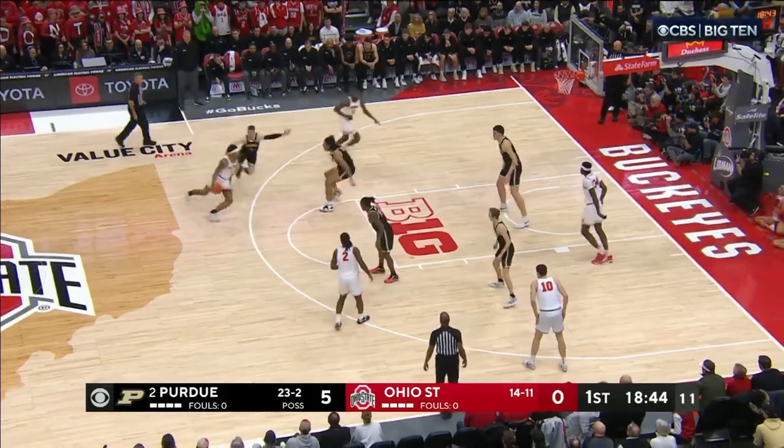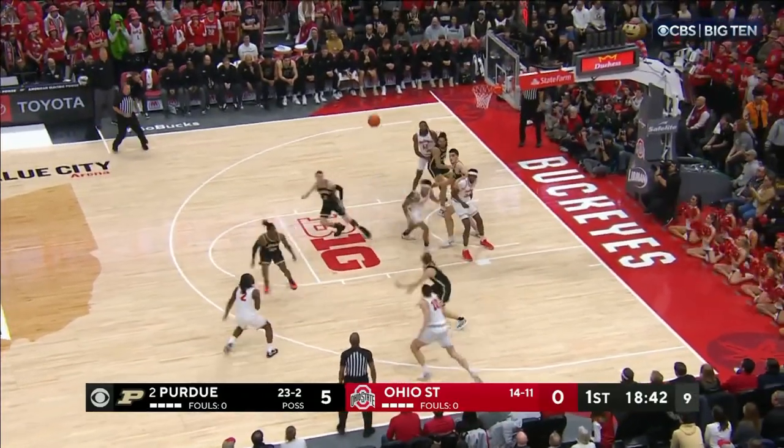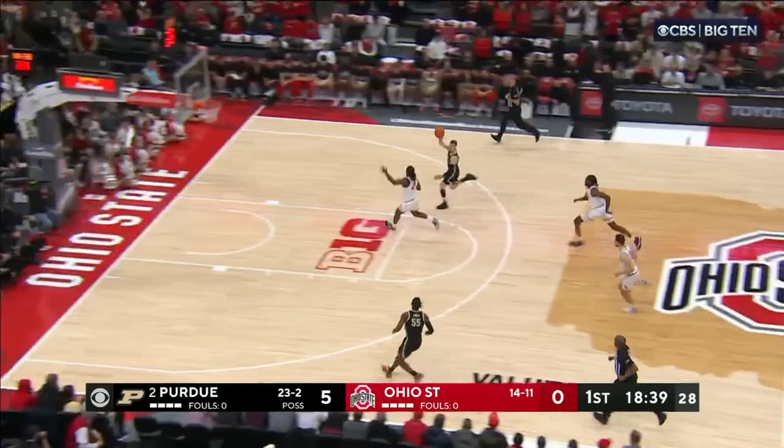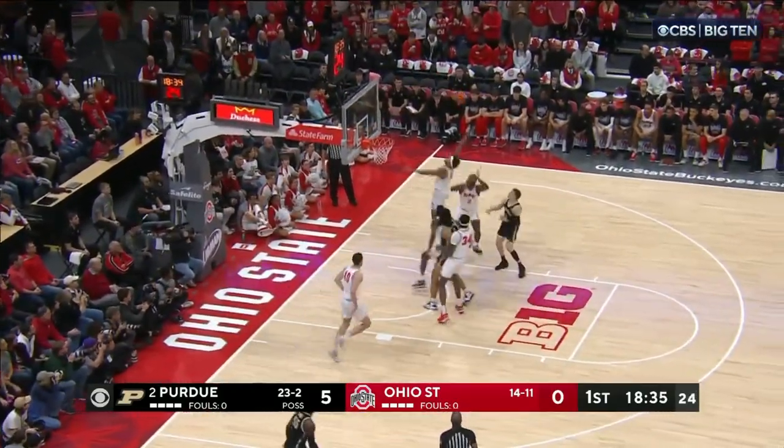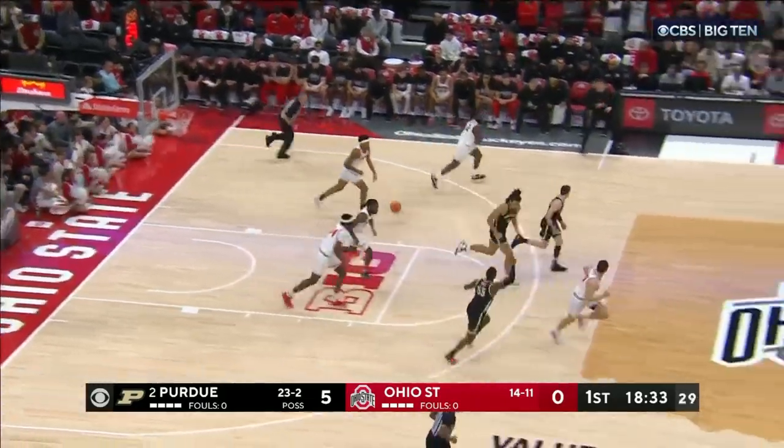Off the screen into the paint, it's knocked away by Edie, and Lawyer has it. There's Smith leading the break with Jones, and Jones for three again — no good. Gale with an easy rebound.